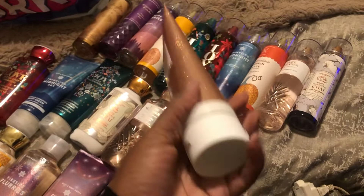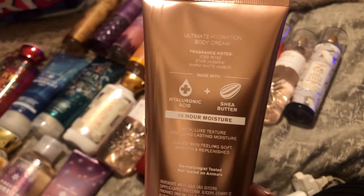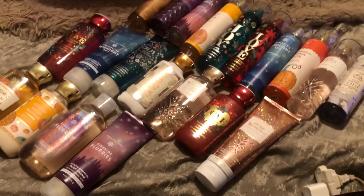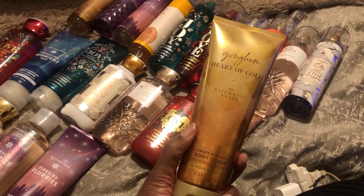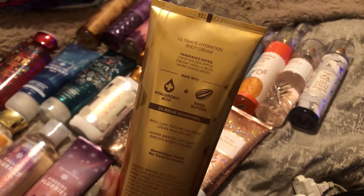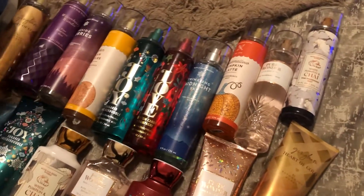I picked up the Pure Wonder Body Cream — scent notes are Ice Rose, Star Jasmine, and Warm White Amber. These are $17.50 for $6.50; you cannot beat that. The packaging is so beautiful on Pure Wonder. I also picked up the Gingham Heart of Gold Body Cream.